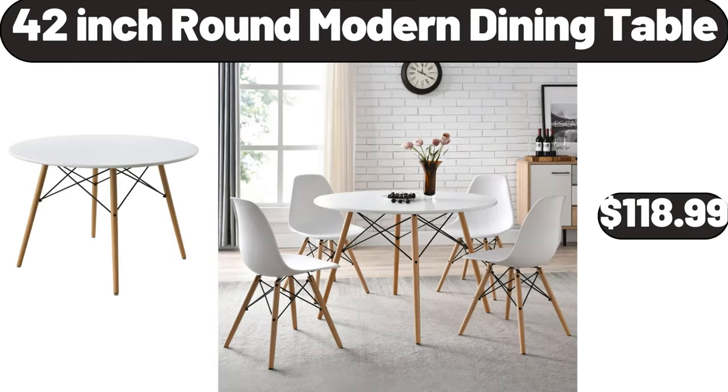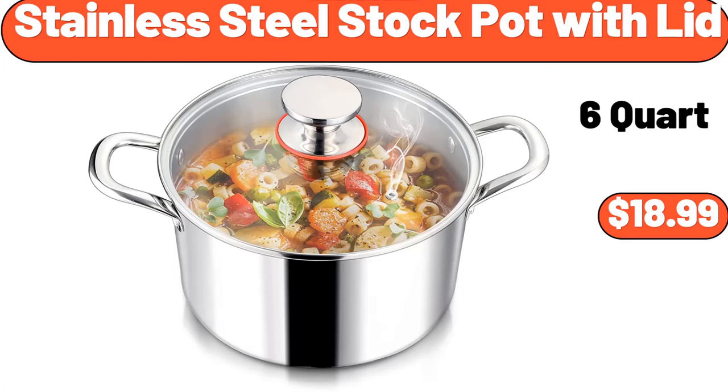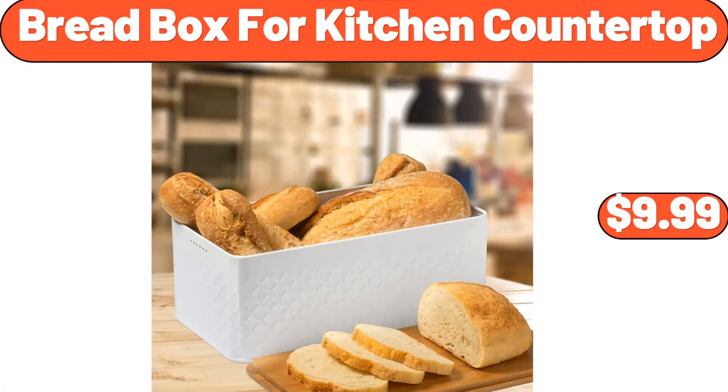42-Inch Round Modern Dining Table, $118.99. Stainless Steel Stock Pot with Lid, $18.99. Bread Box for Kitchen Countertop, $9.99.